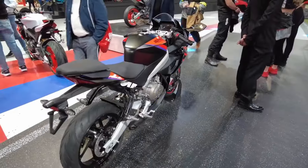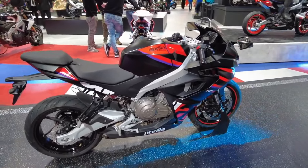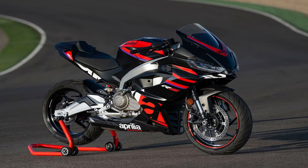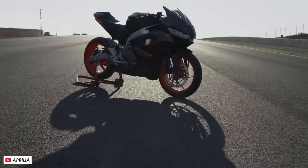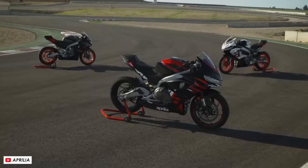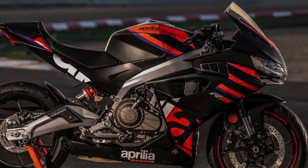In the United States, the RS-457 sports a price tag of around $6,799 for the Prismatic Dark and Opalescent Light color choices, while the Racing Stripes variant bears a slightly higher price of $6,899. In Canada, the RS-457 enters the market at $7,799 for the Prismatic Dark and Opalescent Light options, and $7,999 for the Racing Stripes model.